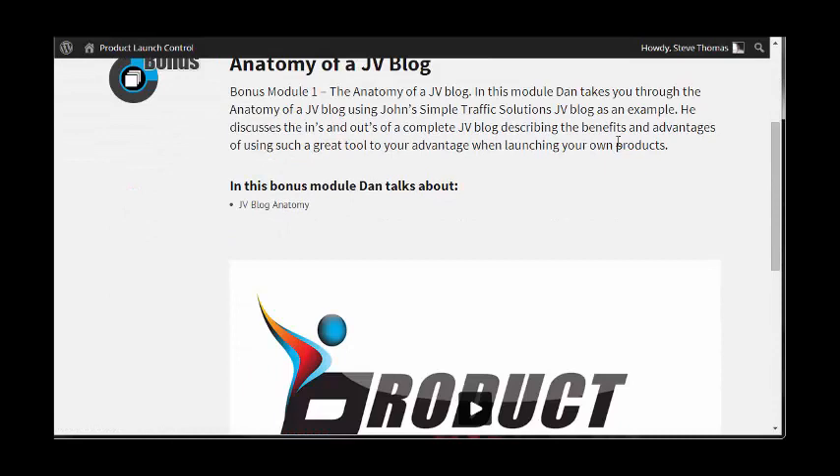There's also a bonus — the Anatomy of a JV Blog. A JV blog is really important to keep your affiliates up to date with all that's going on inside the launch and anything you can share with them that can increase their profits.